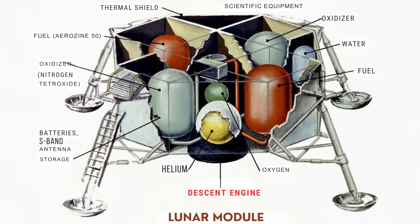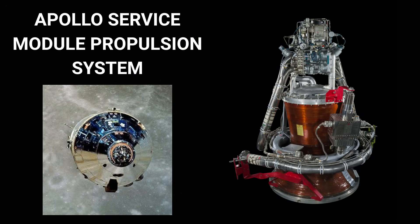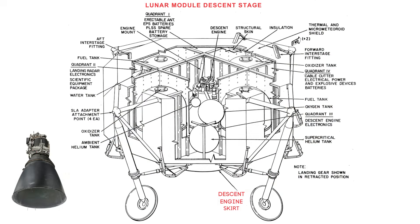The Lunar Module descent engine wasn't just special — it was unprecedented. Unlike the SPS engine on the service module, which fired at a fixed thrust level, the descent engine had to continuously throttle, and not by a little. It needed an adjustable range from roughly 1,050 pounds of thrust to over 10,000 pounds — a 10-to-1 ratio — something no engine had ever achieved in a crewed spacecraft.